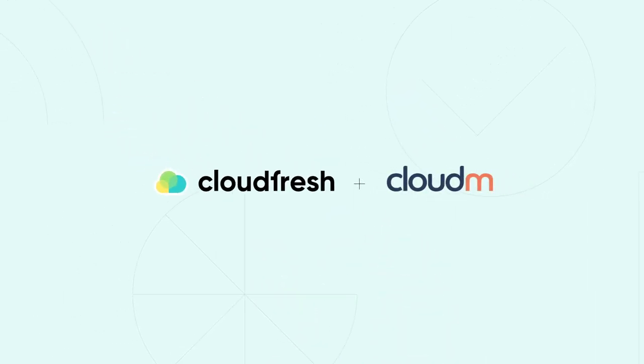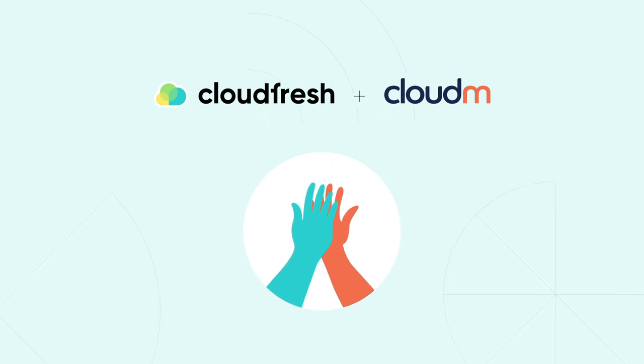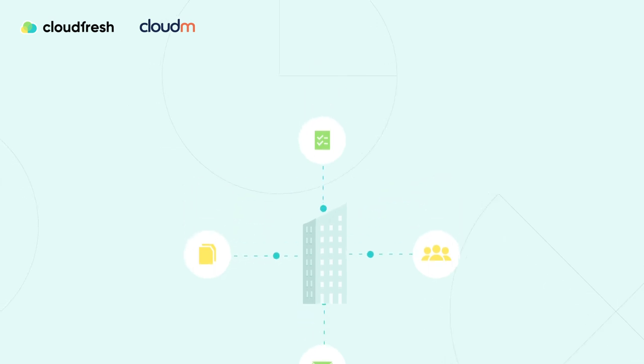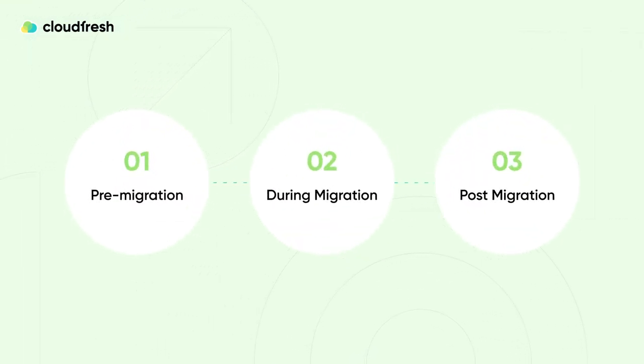At CloudFresh, we've joined forces with Cloud M, an award-winning data migration platform tailored to optimize your digital workplace. With our team and Cloud M, you can migrate your files, mail, groups, Drive, calendars, contacts, and various other data from different local and cloud sources — including Google Workspace, Microsoft Office 365, Google Cloud Storage, Dropbox, Team Folders and Spaces, Box.com, Exchange, IMAP servers, Zimbra, Scalix, Oracle Communications, Yahoo, Novell GroupWise, and more.